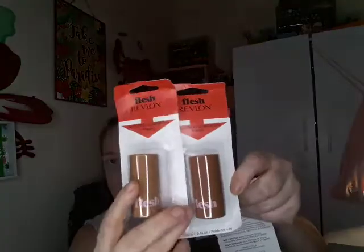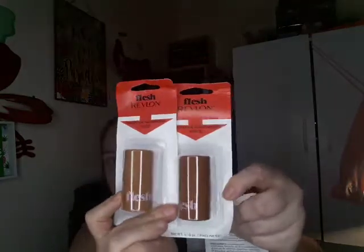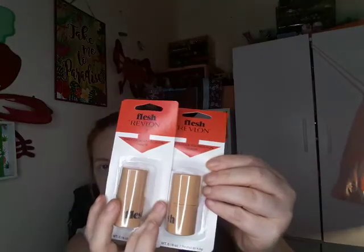We couldn't find these anywhere in Florida, but when I got to Tennessee they had them, so I picked up some in a few different shades hoping one will work for me. I got shades cream brûlée, custard, toffee, and cinnamon. I was thinking I could bronze and contour with these. They are the Revlon flesh sticks — the thick stick foundation.